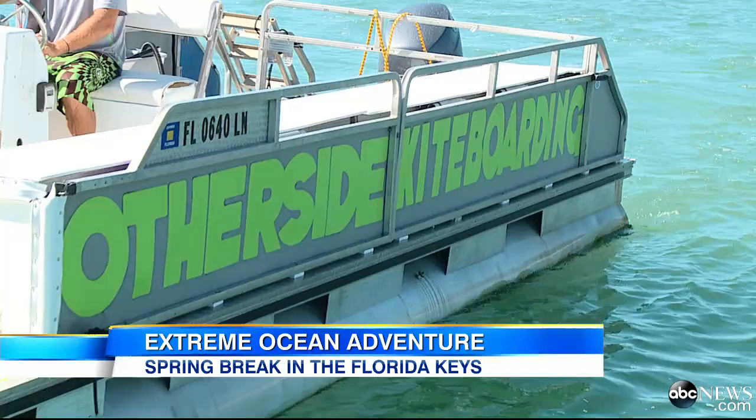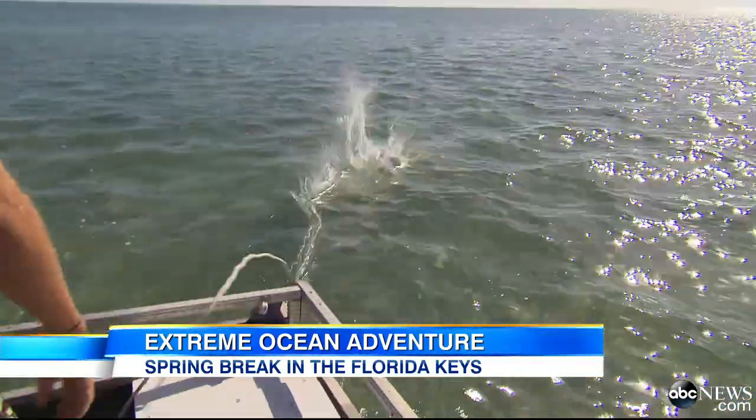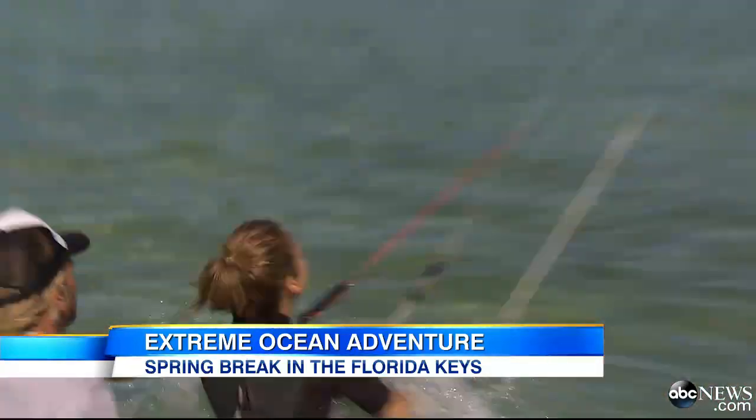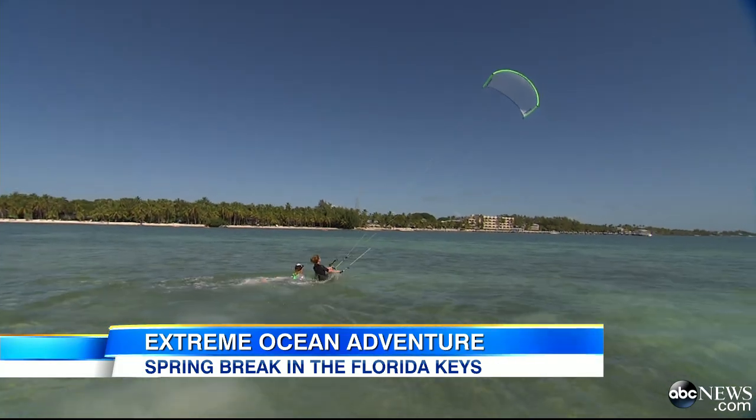What are we going to be doing? We're going to try to fly some kites. Now you're from New Jersey? Anchors away. Some people kiteboard — I drag. And we blame it on the lack of wind.